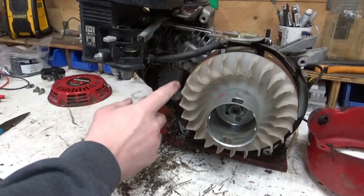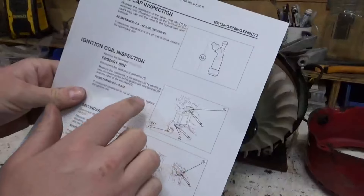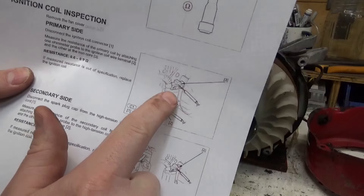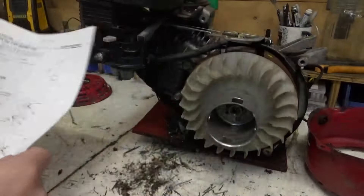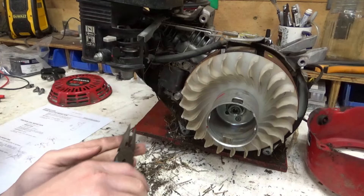With the coil exposed, let's look at our handy-dandy service manual. We can test the primary side by putting a lead on the kill tab and then also on the iron core — we're supposed to get a resistance of 0.6 to 0.9 ohms.